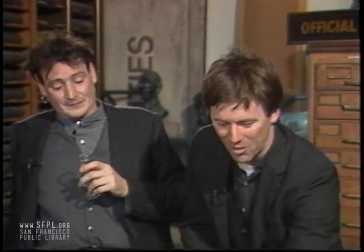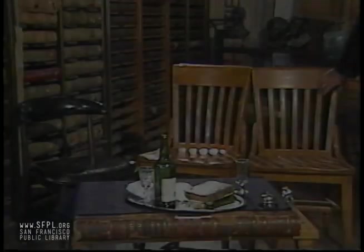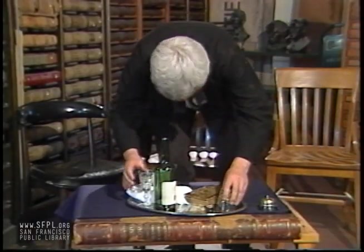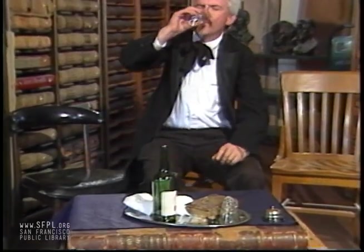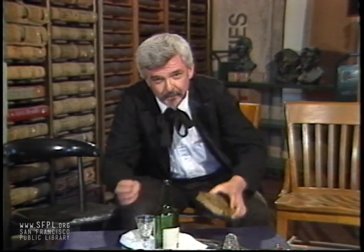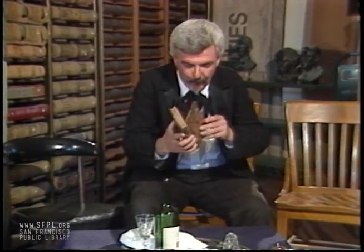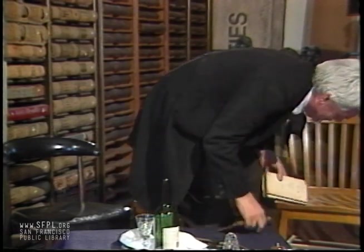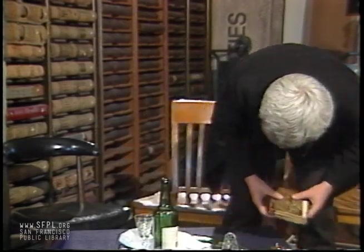Bottoms up! Or bottoms down. Perhaps I could show you my book, which is bound with wool, Morocco, onlays... Oh dear.